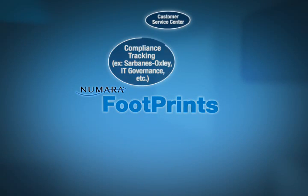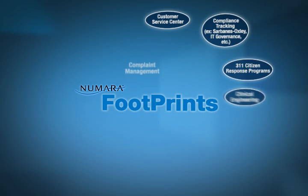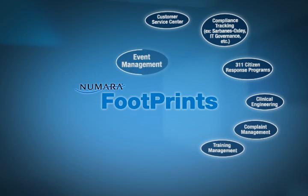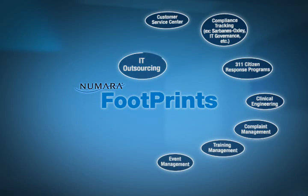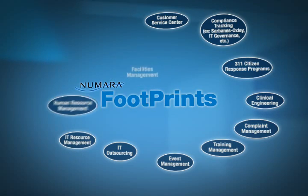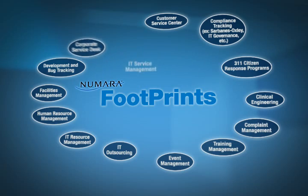With Numara Footprints, you can expect to centralize, automate and integrate all your support processes. You can expect a single centralized system that lets everyone make the most of their time. You can take action to meet the expectations of management, employees and customers. With Numara Footprints, you can expect the best.